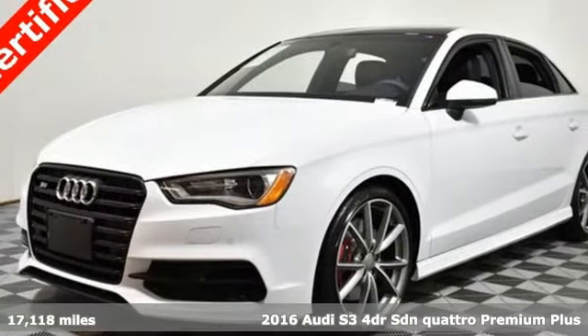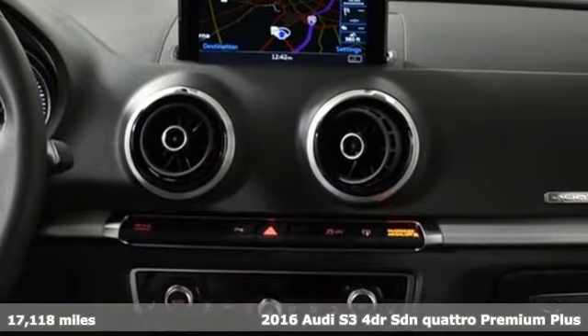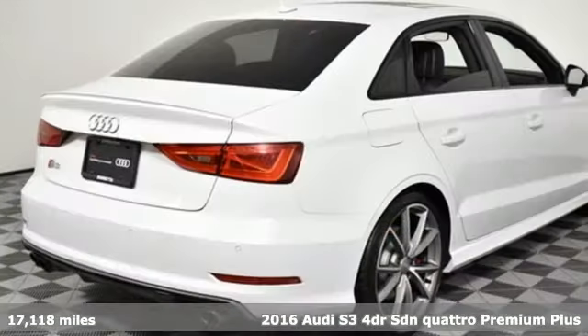Here's a 2016 Audi S3. Don't run with the fast crowd, leave them in your dust. It comes with great features you'll love.